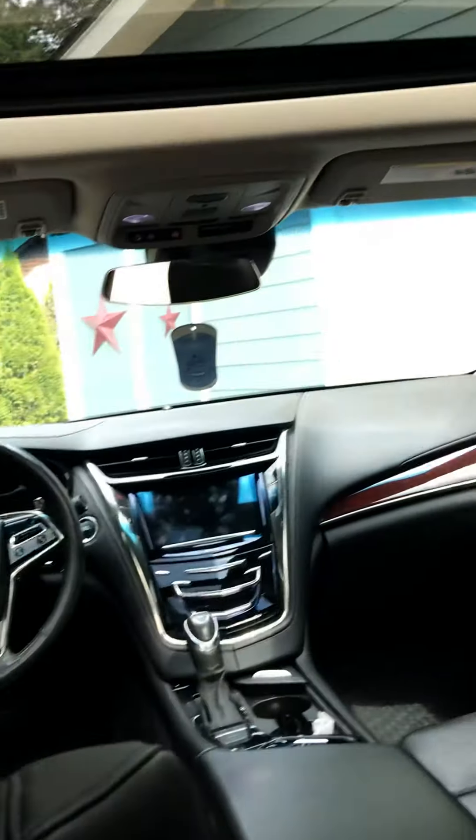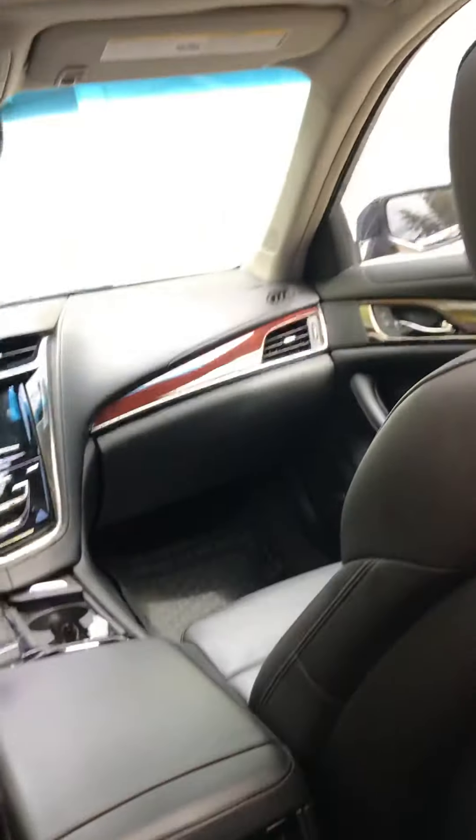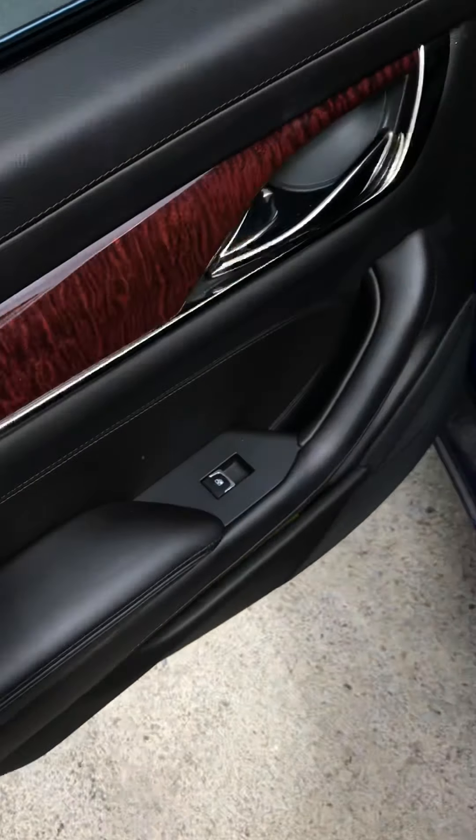Back seats have plenty of room — I mean I can't even fit back here. She's got plenty of room. You've got your two vents right there. You've got your little drink holders — the drink holder comes out here. I love this wood grain by the way.